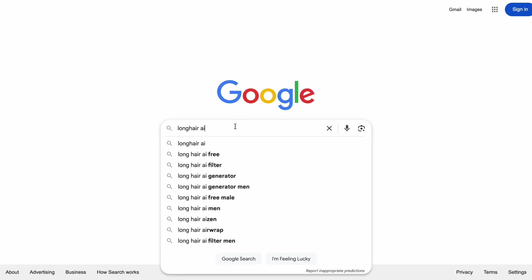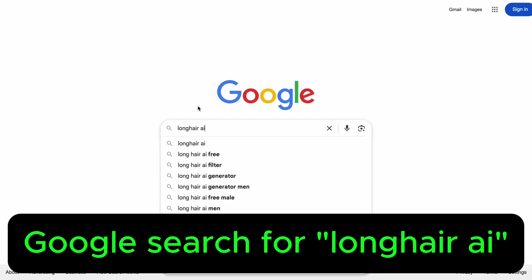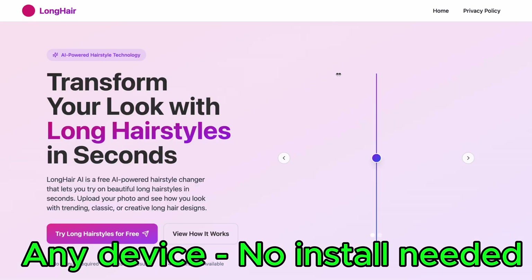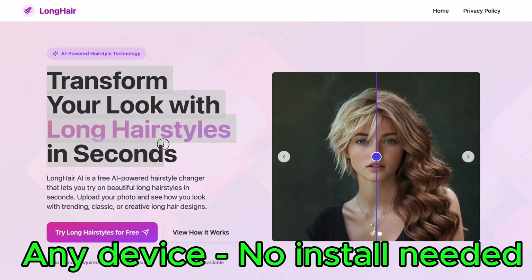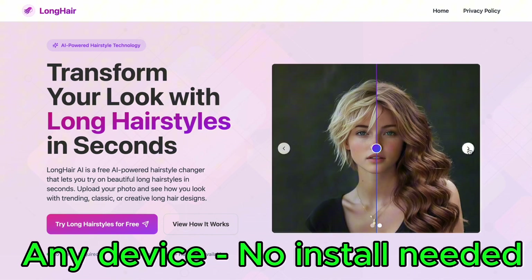To access the tool, just head over to Google, search for Longhair AI, and click the very first result. Or simply use the link I've dropped in the video description below. You can use this tool on any device — whether it's your laptop, tablet, or smartphone. Just click the link and the main interface of the tool will pop right up.